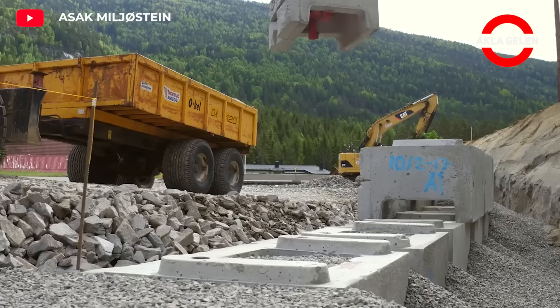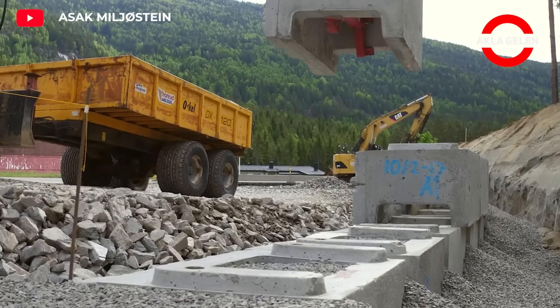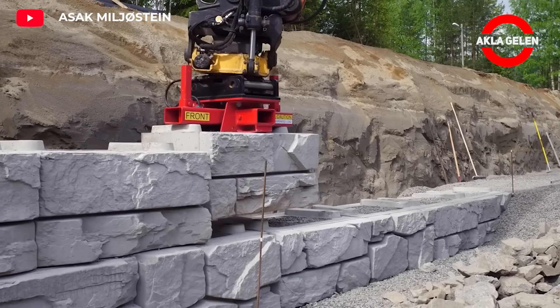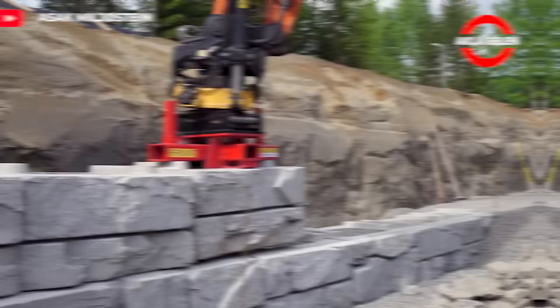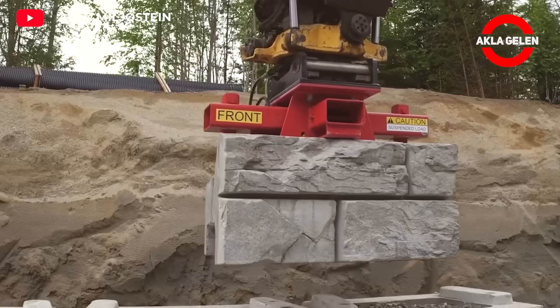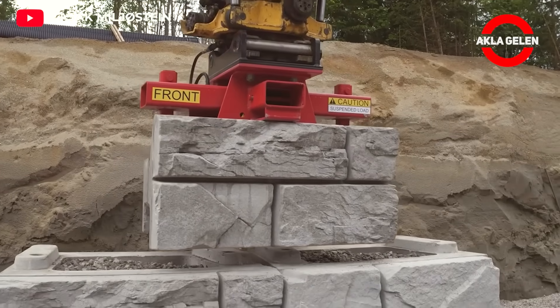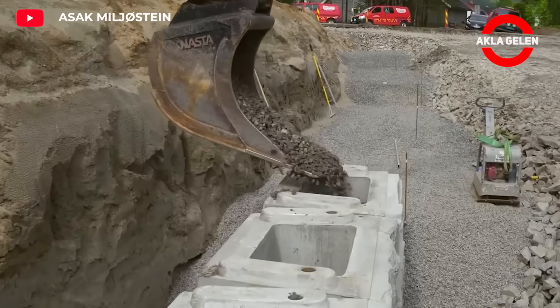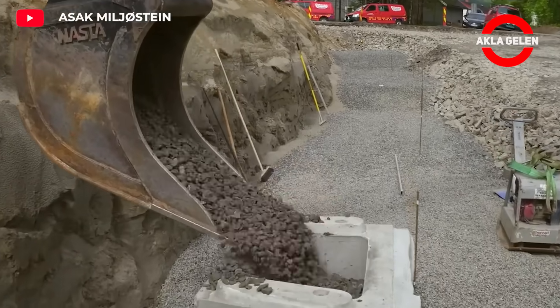Asak VertiBlock is a patented retaining wall solution designed for large-scale landscaping projects. The hollow structure of VertiBlocks allows the block to be filled with soil or other fill materials, making the wall heavier and more stable. In addition, the special design of the block allows water to drain easily from behind the wall.